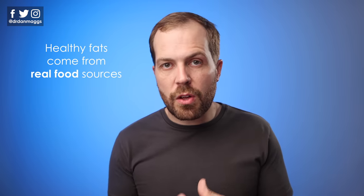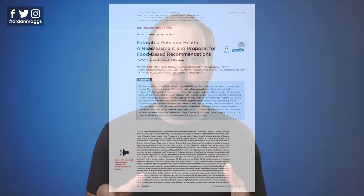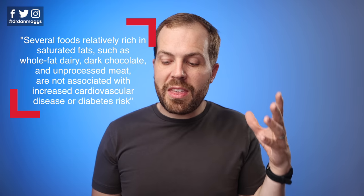Healthy fats come from real food sources and are a combination of monounsaturated, polyunsaturated and saturated fats. Yes, saturated fats can be healthy too. The scientific community has started to change its mind on this. In 2020, there was a really important paper published which basically said that several foods rich in saturated fats — such as whole fat dairy, dark chocolate and unprocessed meat — are not associated with an increase in cardiovascular disease or diabetes risk. We shouldn't be putting population-wide upper limits on saturated fat consumption because there's no evidence to do so.